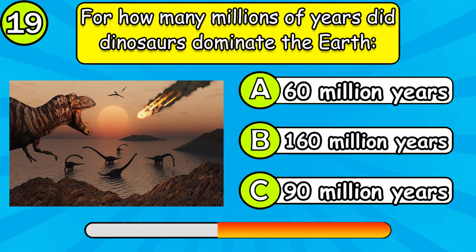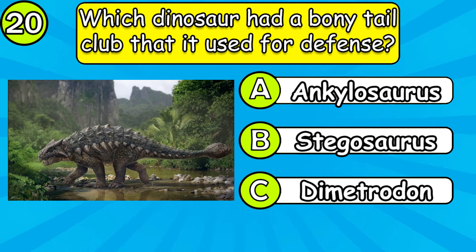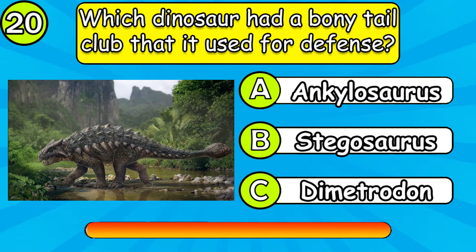For how many millions of years did dinosaurs dominate the earth? Which dinosaur had a bony tail club that it used for defense?